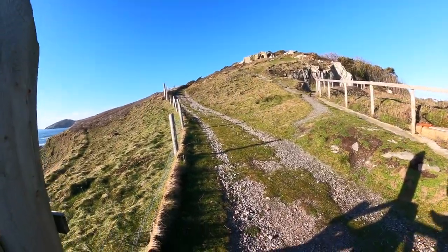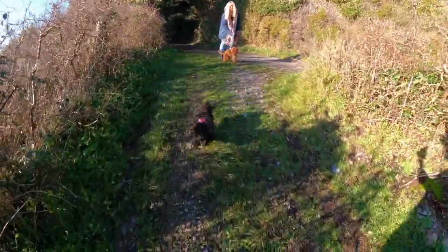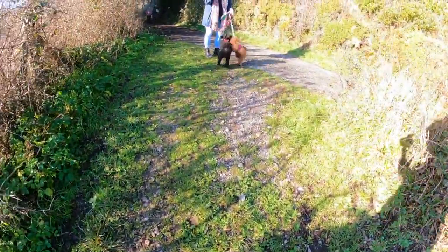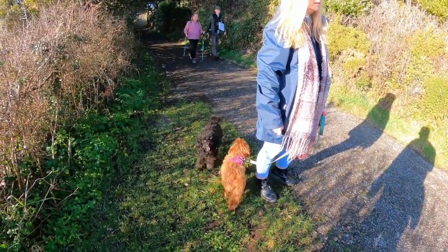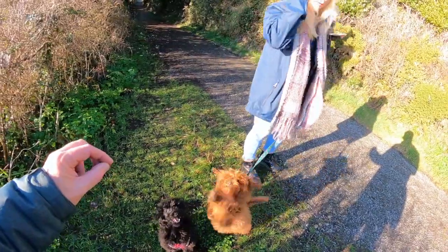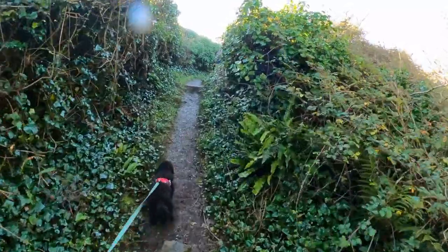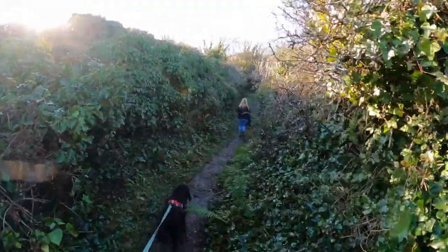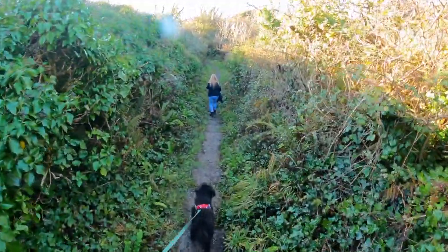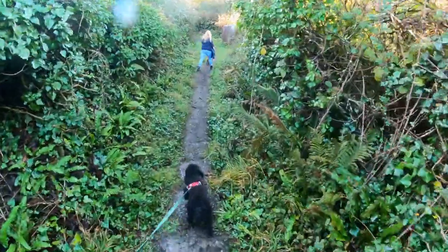Up we go! Good girl, Winnie — wait, sit, sit. Good girl. We've actually come back on the top way where we were going to come down to start with. This isn't as wet. It also looks like there are actual steps here, and Winnie is pulling like mad.